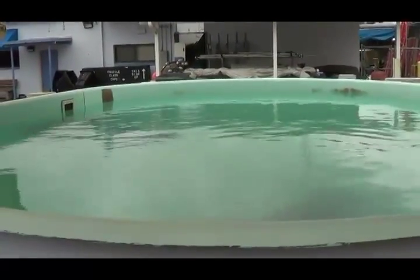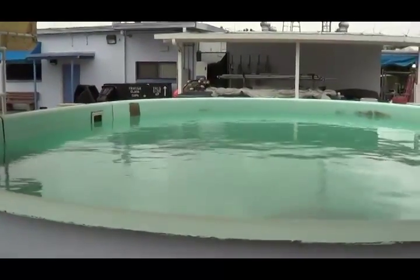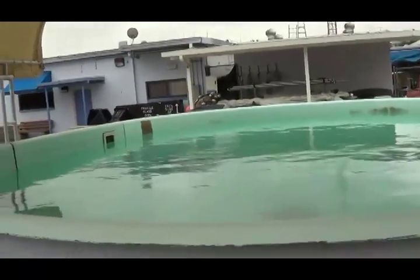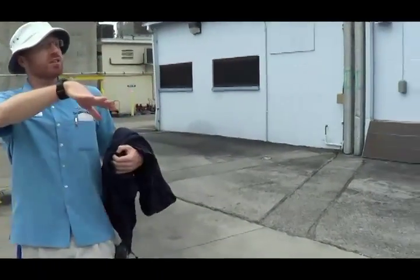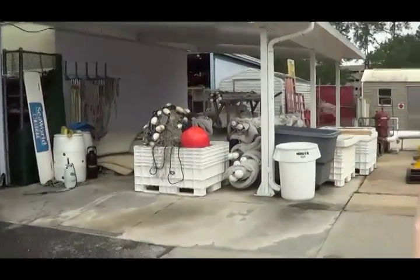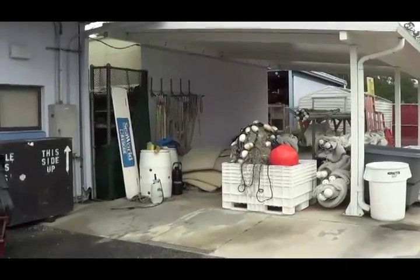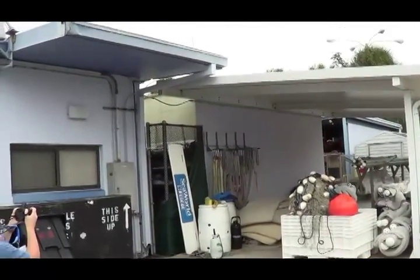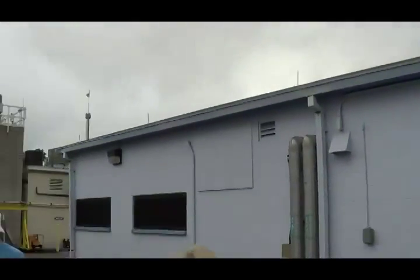Our animal care staff vote on those names and the winner gets the name. There are also some stretchers here that they use for picking animals up, which can then be placed in one of those transport boxes — like the big blue box we saw when we first came in. That type of box would be used for transporting something like a larger whale, but if they were transporting a bottlenose dolphin, it would be similar but much smaller.